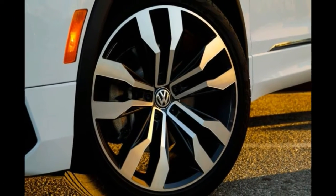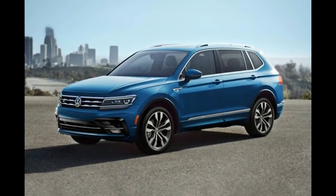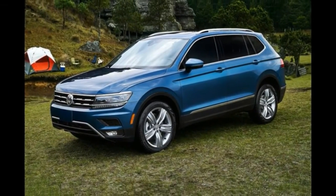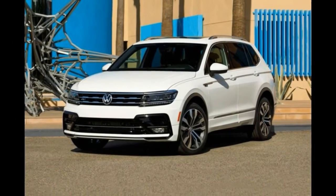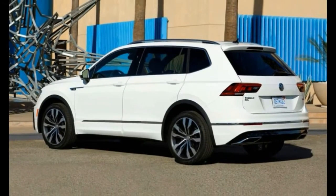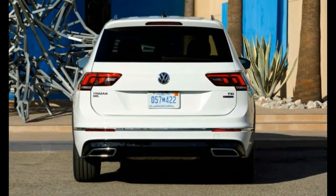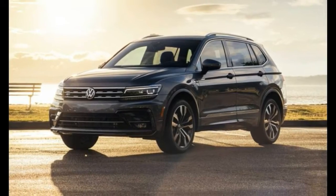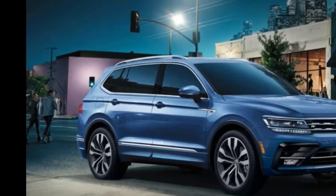The 2020 VW Tiguan is a two- or three-row SUV that comes in five trim levels: S, SE, SE R-line Black, SEL, and SEL Premium R-line. All Tiguans are powered by a turbocharged 2.0-liter engine producing 184 horsepower and 221 lb-ft of torque, connected to an 8-speed automatic transmission. Front-wheel drive is standard and all-wheel drive is optional. Three rows of seating come standard with front-wheel drive models, while two rows are standard on all-wheel drive models, with a third row available as an option.